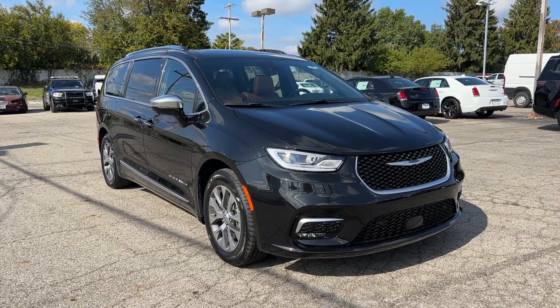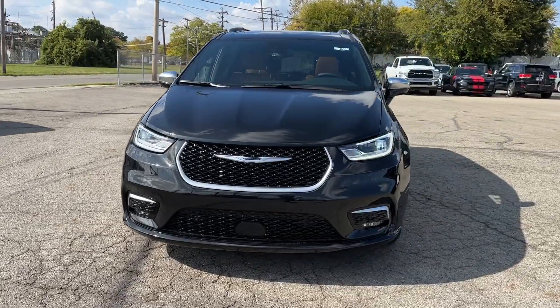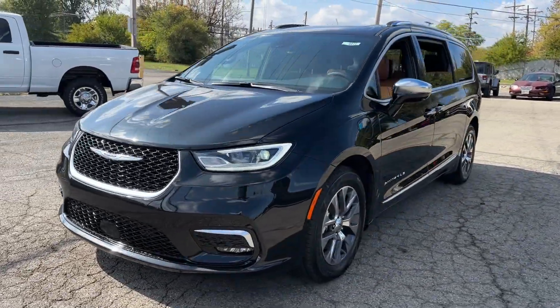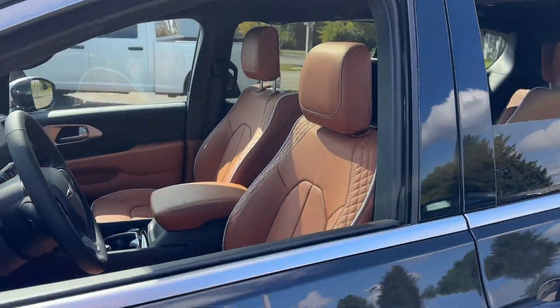Here is a wonderful 2024 Chrysler Pacifica Hybrid. The Chrysler Pacifica Hybrid — the future-facing three-row minivan that's sleek, smart, athletic, and safe. It's a no-brainer.